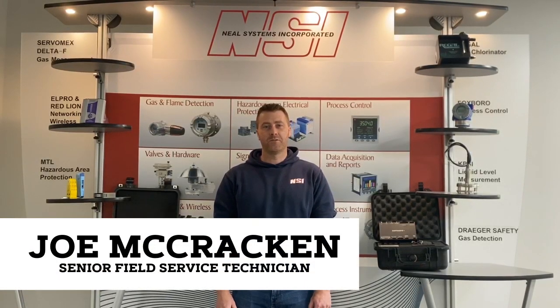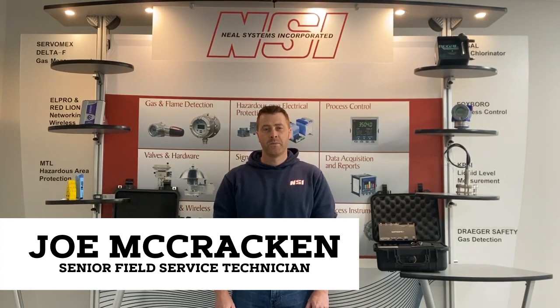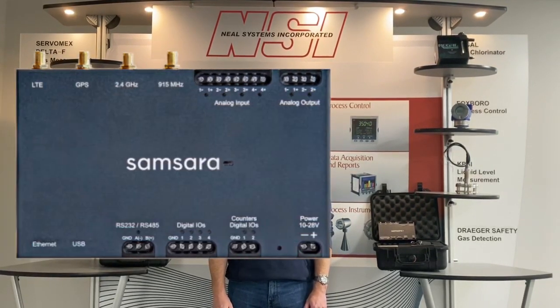Hi, I'm Joe McCracken, the Senior Field Service Technician at Neosystems. Today I'm going to introduce to you the latest technology from Samsara's IG21 edge device. Samsara provides a cloud-based industrial data monitoring system at a lower cost and with more convenience than a standard scale system.